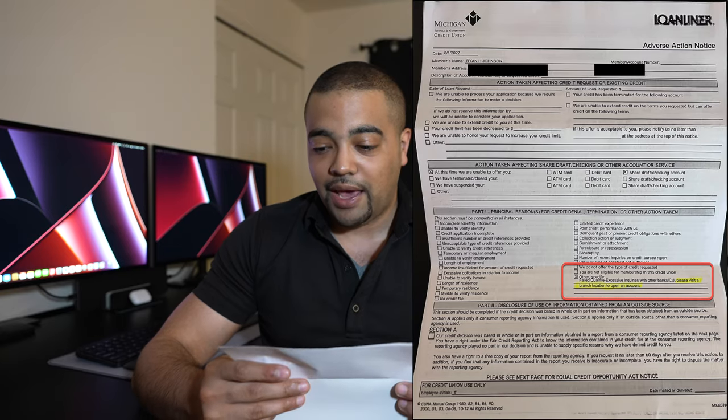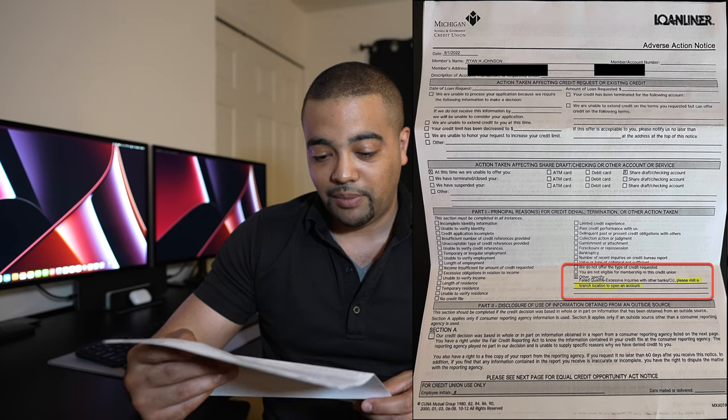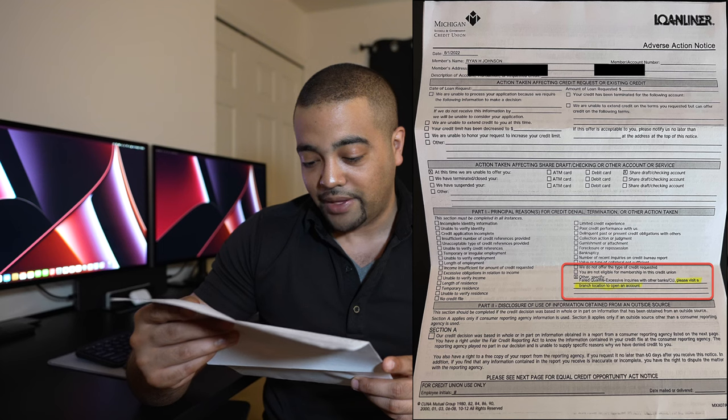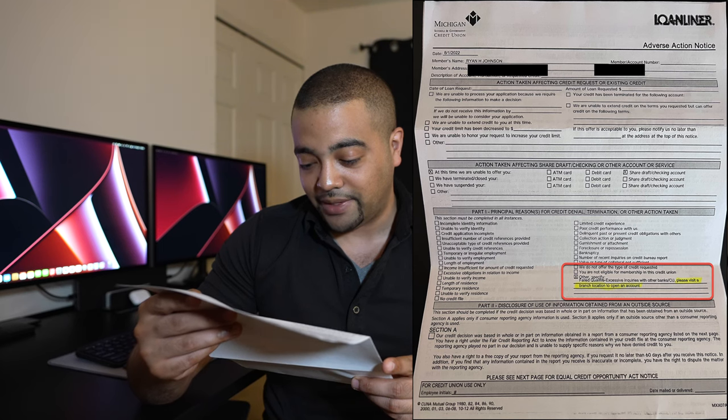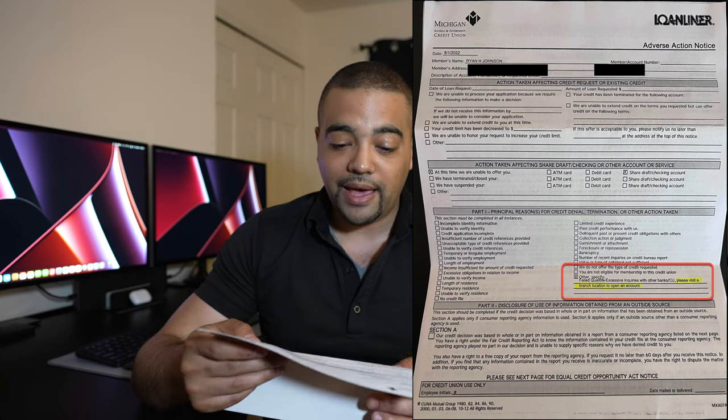They also have an adverse action notice, and at the bottom there's a section titled 'Principal reasons for credit denial.' It says: failed to qualify — excessive inquiries with other banks and credit unions. Please visit a branch or location to open an account. We will talk about that.